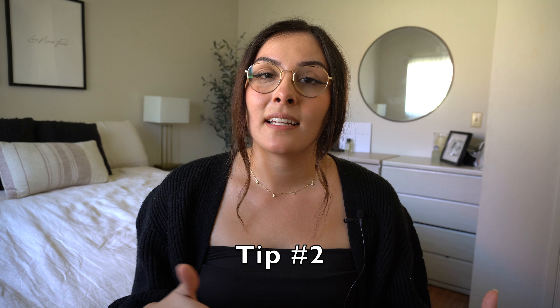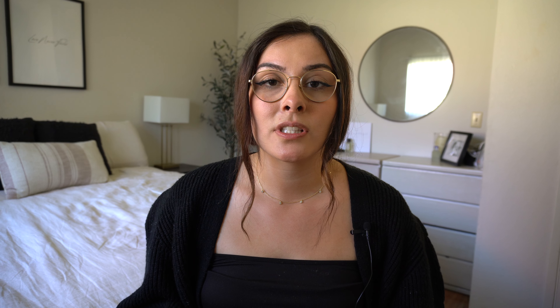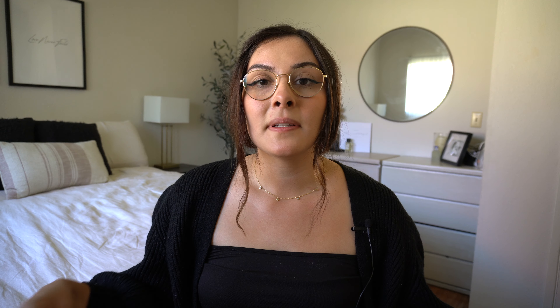My next tip kind of goes hand in hand with what I just said, and that is to texturize and layer. This is a rule with interior decorators and designers when they are trying to create a cozy home atmosphere. Add textures and create layers using things like pillows, blankets, thick high-quality curtains, decorations, even furniture. In my opinion, adding pillows and blankets are one of the fastest and easiest ways to make your home feel more cozy right off the bat. You can really play around with how you want them to lay, how you can layer them with blankets — it just gives the home a softer feel, a more welcoming feel, and a more cozy feel.